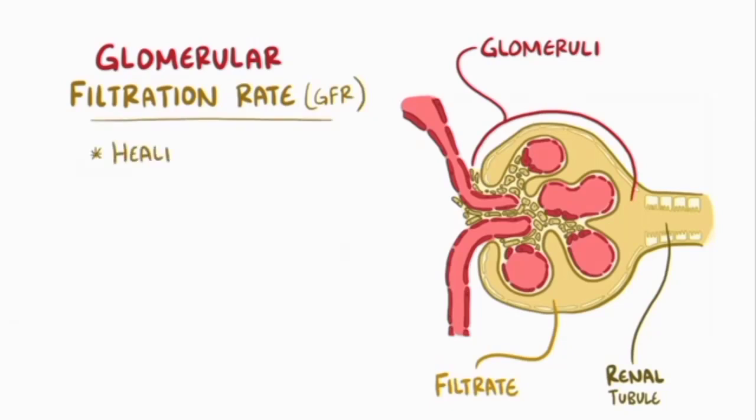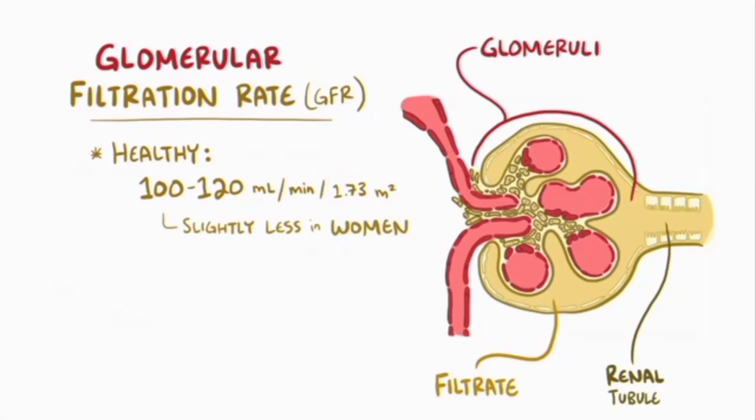In a normal healthy person, the GFR is somewhere around 100 to 120 milliliters of fluid filtered per minute per 1.73 meters squared of body surface area. This value is slightly less in women than men, and it decreases slowly in all of us as we grow older.